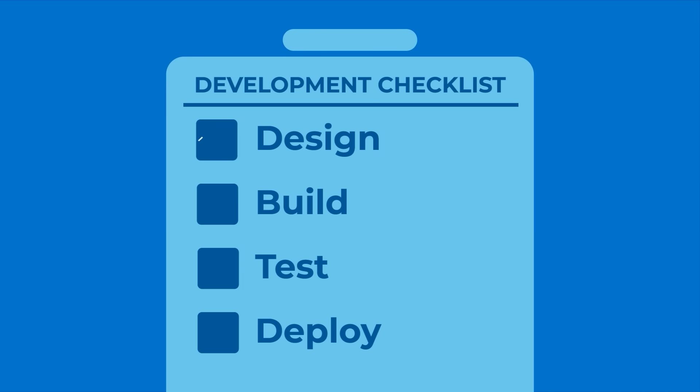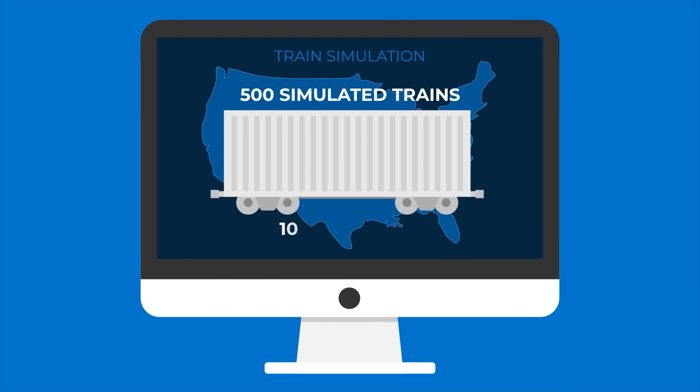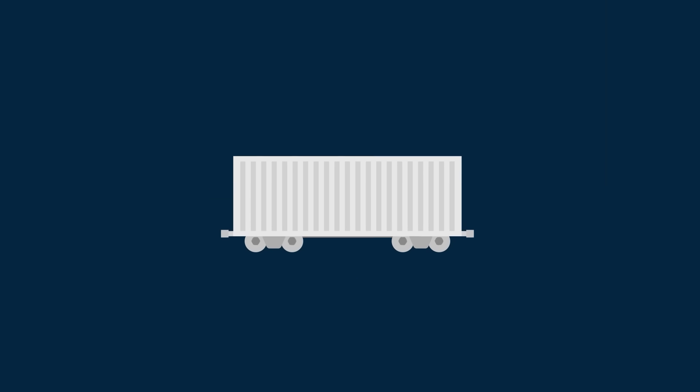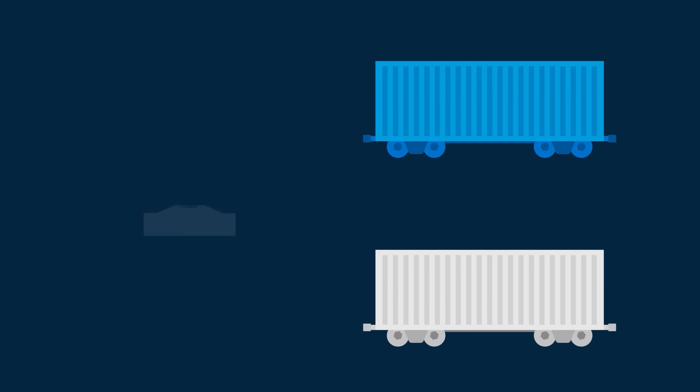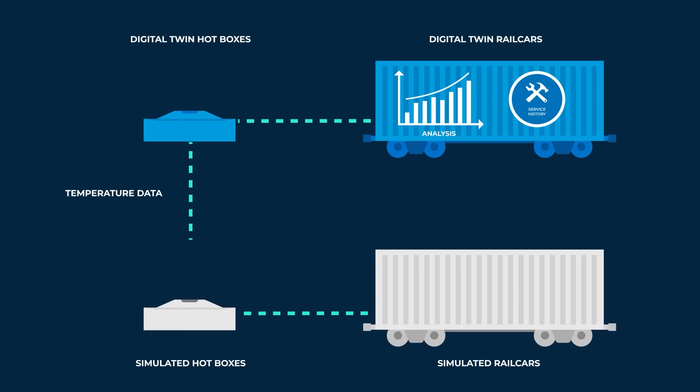Let's say we've designed a detection algorithm and want to test it in simulation before deploying it in the real world. To model our rail system, we've created 500 simulated freight trains with 100 cars each. We've also created Digital Twins for each of the freight cars and hotboxes. The Digital Twins receive temperature data from simulated hotboxes.